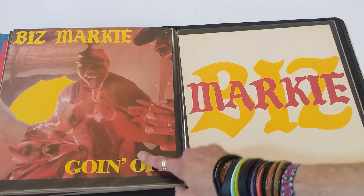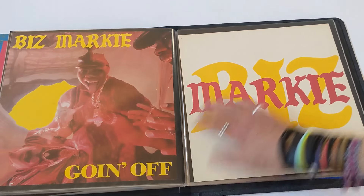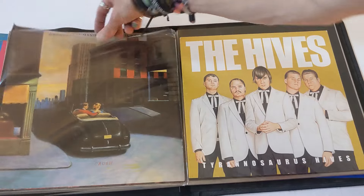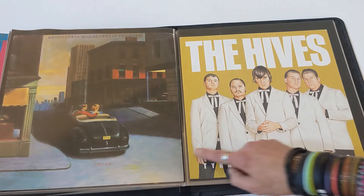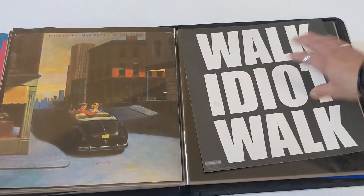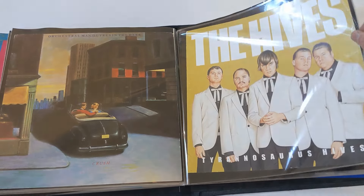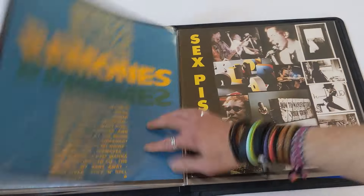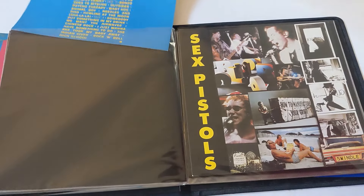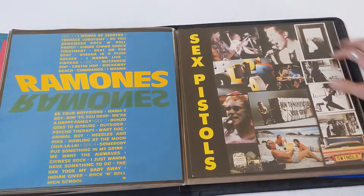Biz Markie, Going Off — front and back promo flats from back in the day. I got these when I worked at a rap record store in Charlotte, North Carolina in the 80s. I got some great stuff at that rap record store — only white boy working there. Orchestral Maneuvers, promo flat, Crush — nothing on the back, hard to find. Saw that tour; they opened for Thompson Twins. The Hives — love the Hives, and got a back on this one: Walk Idiot Walk. Man, I love the Hives, just saw them last year in concert. Ramones, Mania — promo flat, front and back. I wonder how rare they are; I don't see a lot of them.